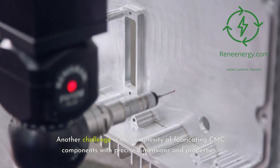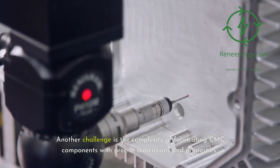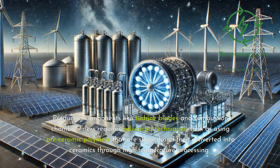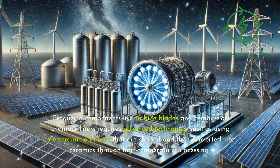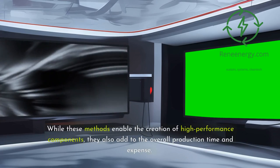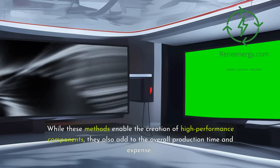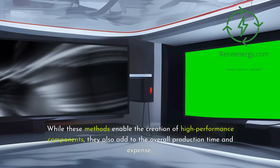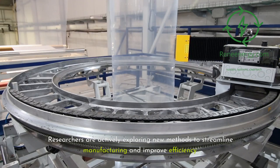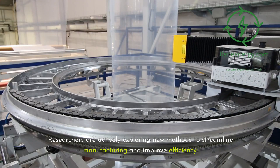Another challenge is the complexity of fabricating CMC components with precise dimensions and properties. Producing components like turbine blades and combustion chamber liners requires advanced techniques, such as using pre-ceramic polymers that are shaped and then converted into ceramics through high-temperature processing. While these methods enable the creation of high-performance components, they also add to the overall production time and expense. Researchers are actively exploring new methods to streamline manufacturing and improve efficiency.